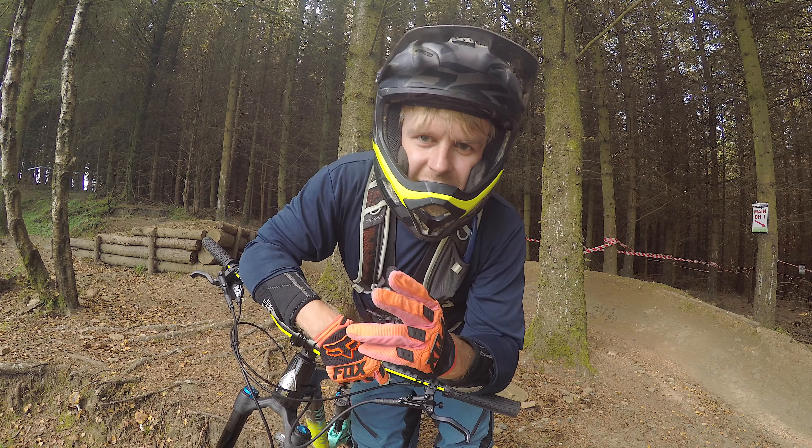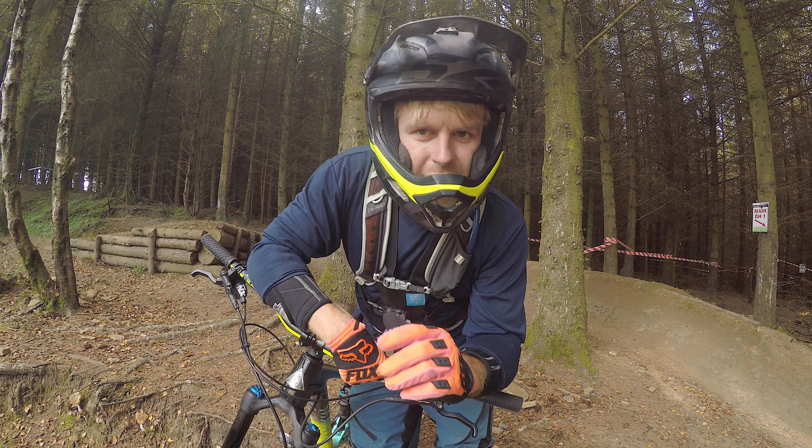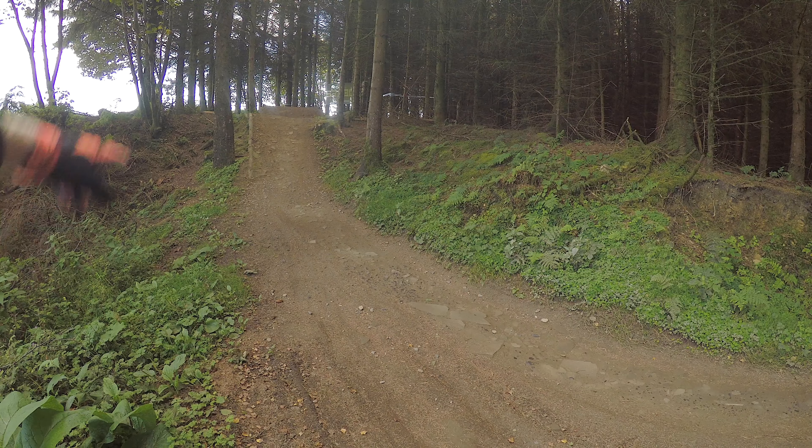Today folks we're at Danny Hart's Descent Bike Park and we're going to check out some of the trails. The first feature we're going to have a look at is this little berm gap behind me. Check out this line.